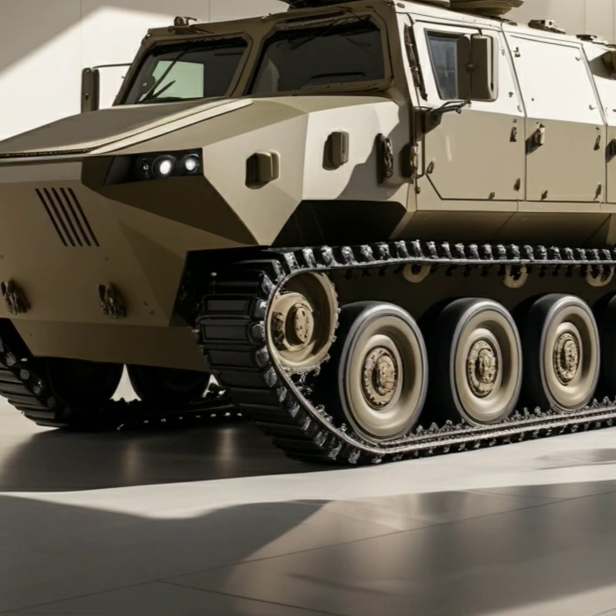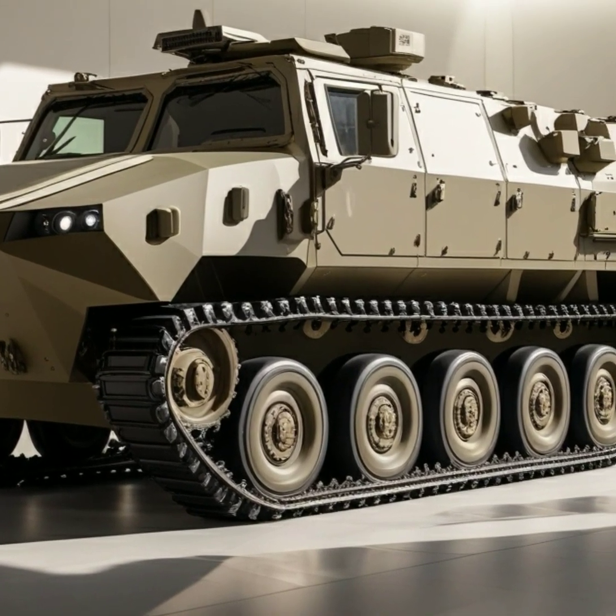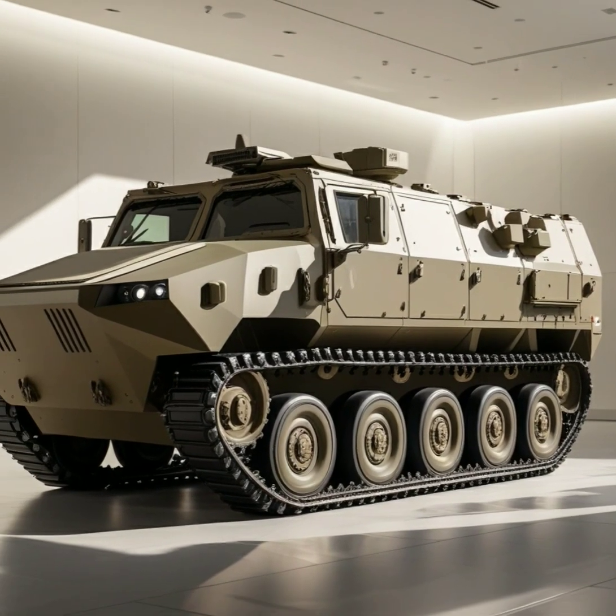Combining its unparalleled firepower, advanced protection, and exceptional mobility, the 2025 Leopard 2A6 continues to be one of the most powerful and versatile tanks in modern warfare.